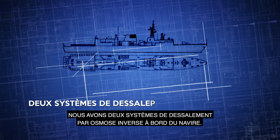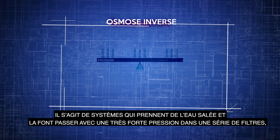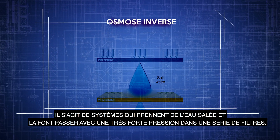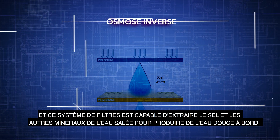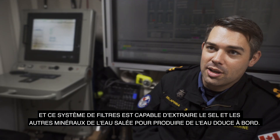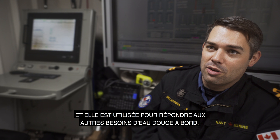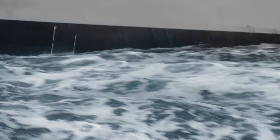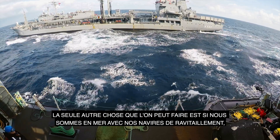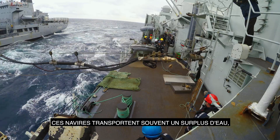Our department also handles fresh water production and all the hotel services for the ship's company. We have two reverse osmosis desalination plants on board — plants that take salt water in and push it through a series of filters using very high pressure, which separates the salt and other minerals to produce fresh water. That water is used for the ship's company's consumption, bathing, and any other fresh water requirements on board.